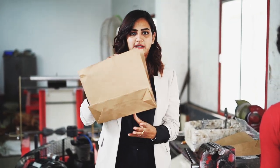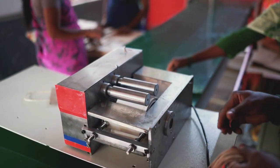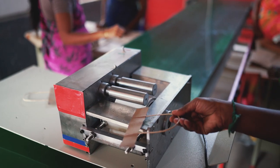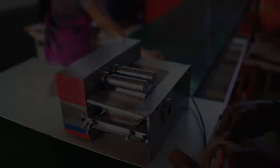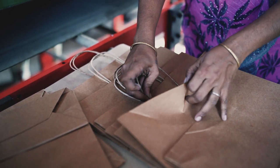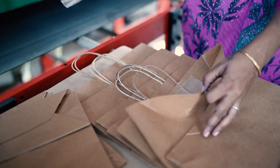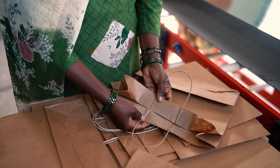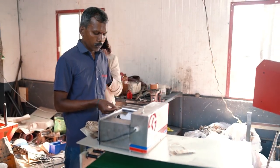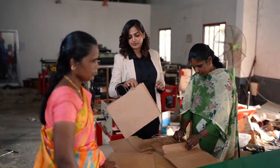You get a completed square bottom paper bag. In the handle pasting segment, using 4 labels, paper handles are pasted per bag per second.